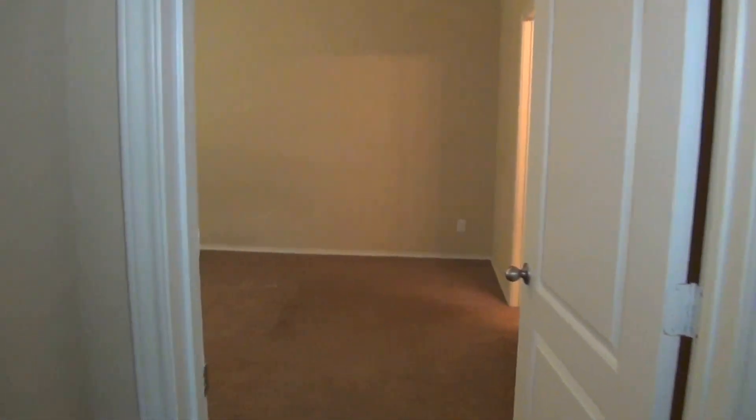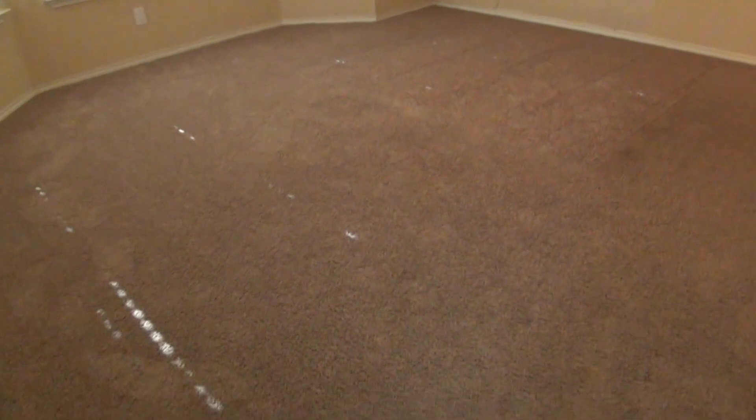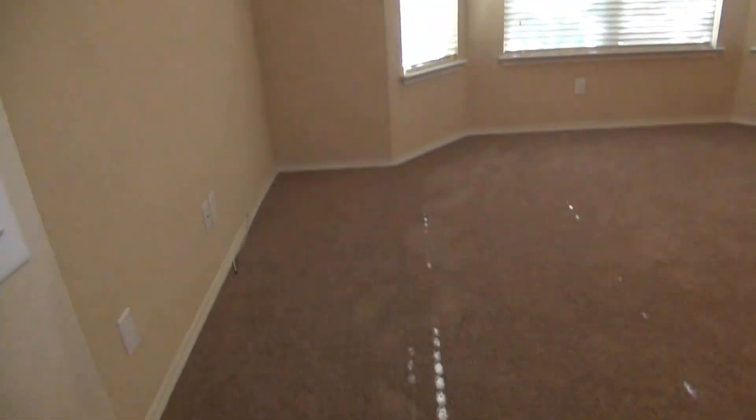This is going to be the master bedroom — about 16 feet by about 16 feet. You have room here for a king-size bed against this wall. You have a nice bay window and ceiling fan. There's room for dressers, nightstands, etc.